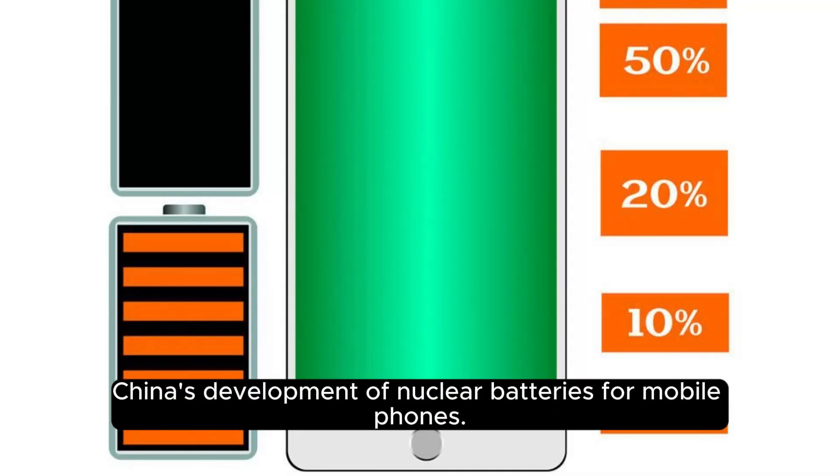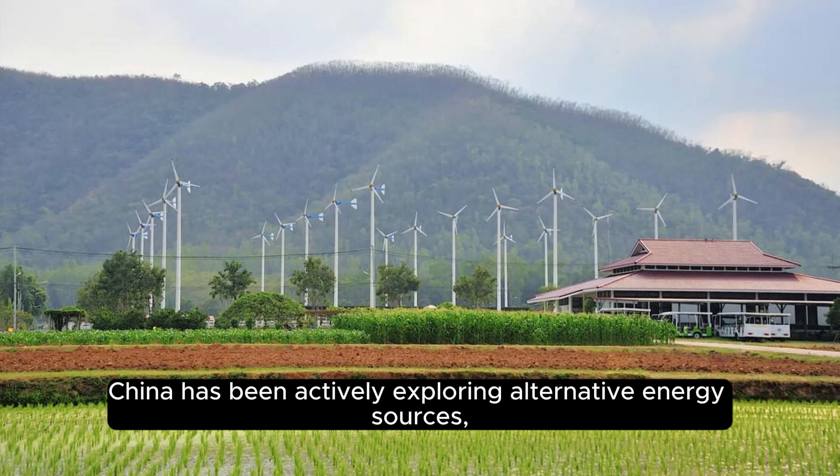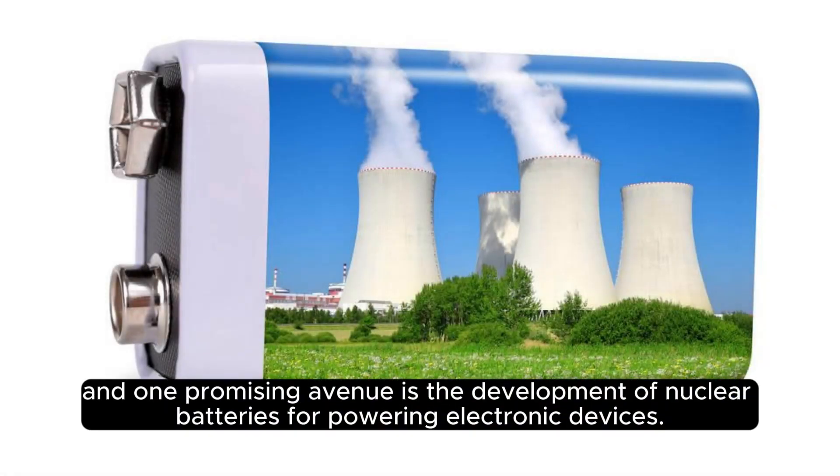China has been actively exploring alternative energy sources, and one promising avenue is the development of nuclear batteries for powering electronic devices.